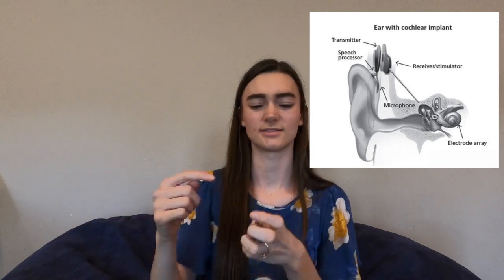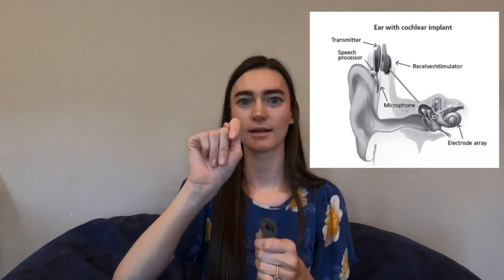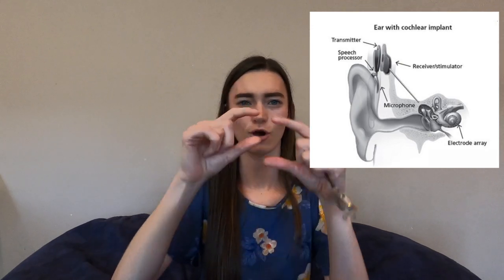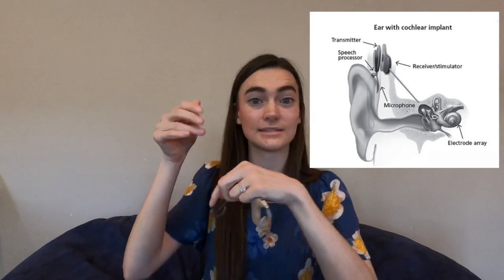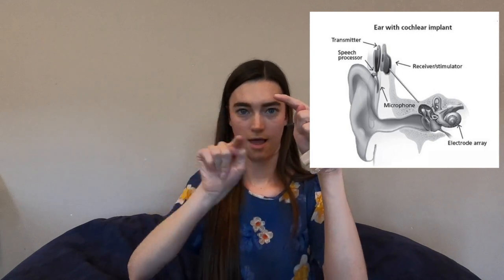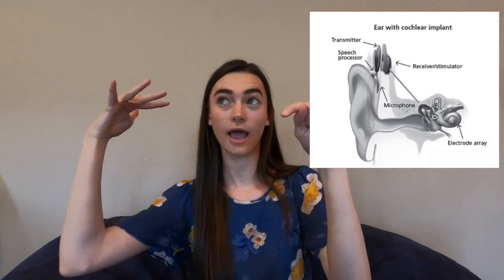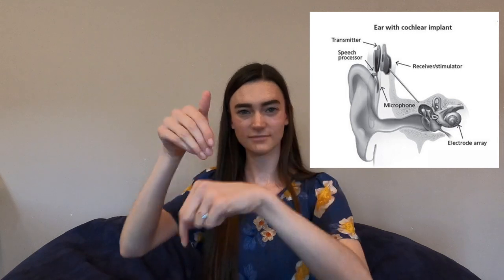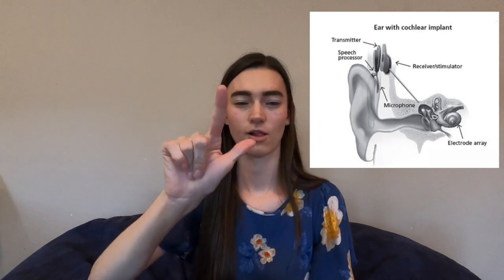There's a magnet inside as well. You have a surgery and it is implanted there — inside there's a magnet and a receiver. Once the transmitter is on the head, the receiver sends a signal to the cochlea, and instead of the hair cells, there are electrodes placed along the cochlea. Sound enters, goes to the cochlea, and it sends the signals to the brain.